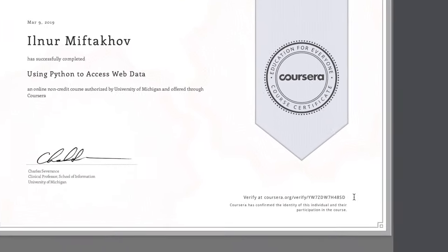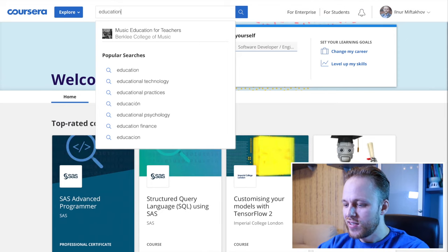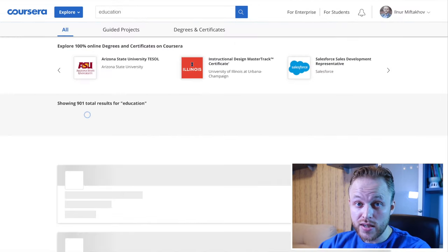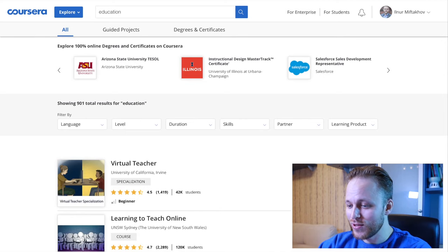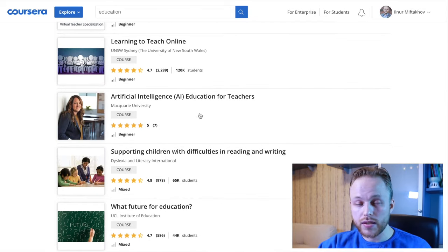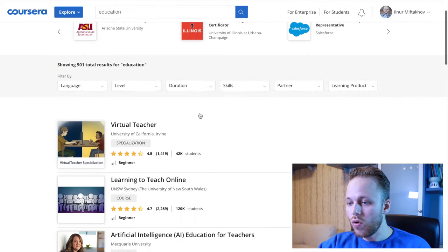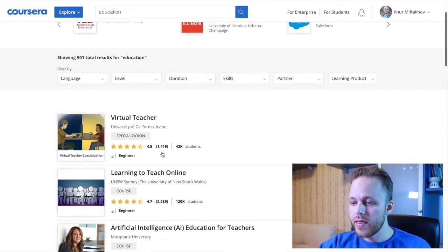First of all, you need to decide which course you want to get. What I usually do is go to Coursera and search for some courses. You look at the topics — the topics must be of interest to you and something important for your future career. You also look at the ratings, the stars, and the number of people who have left their feedback there.